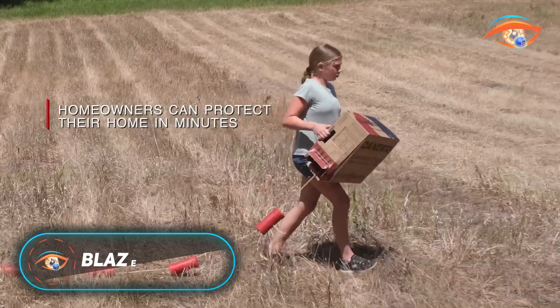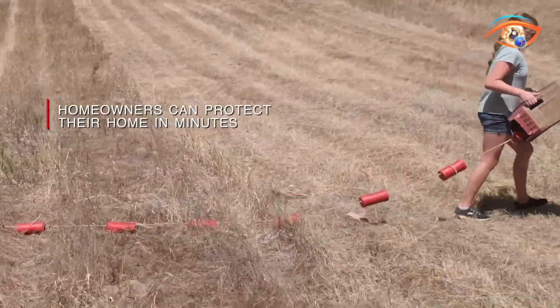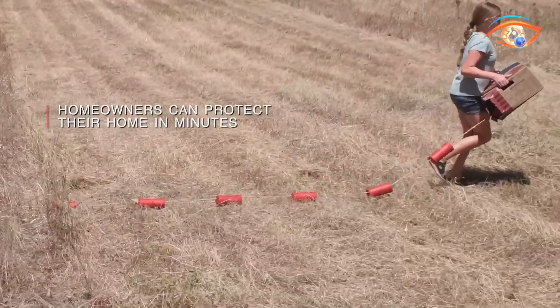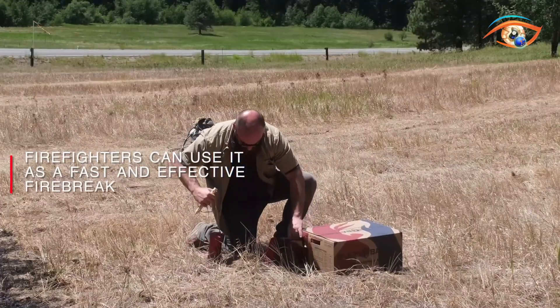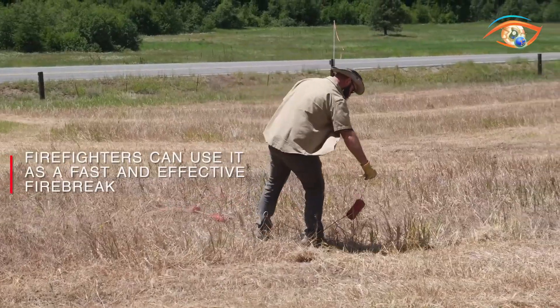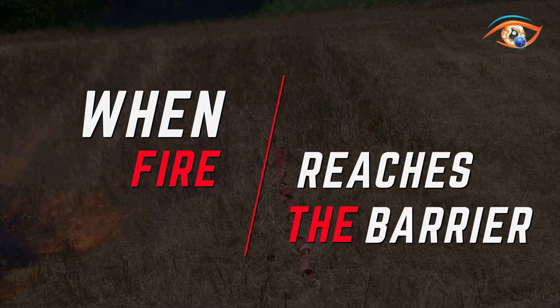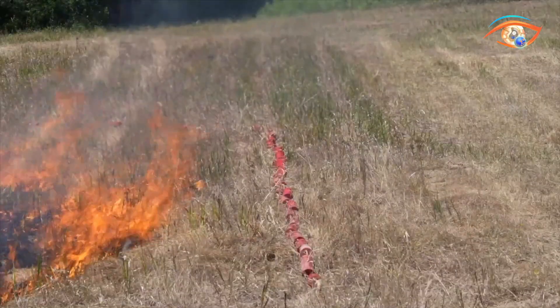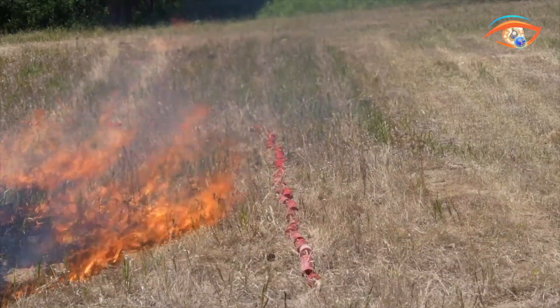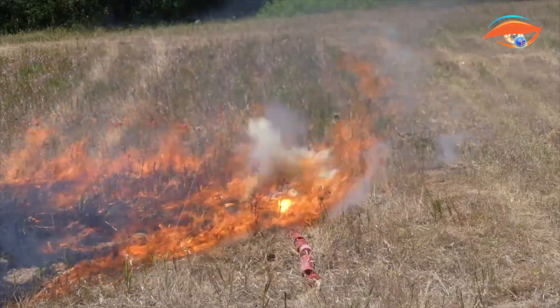The Blaze Barrier is an innovative wildfire defense system designed to protect homes and properties from the destructive power of wildfires. Developed by Jacob Schuller, it offers a quick and effective solution for both homeowners and firefighters. The system consists of flame-activated modules that release a fire retardant upon contact with flames, helping to extinguish the fire and create a protective barrier. These modules can be deployed in less than a minute, providing rapid protection as wildfires approach.